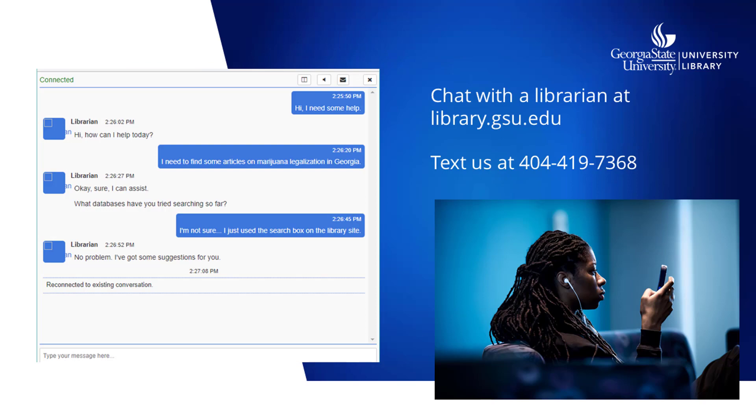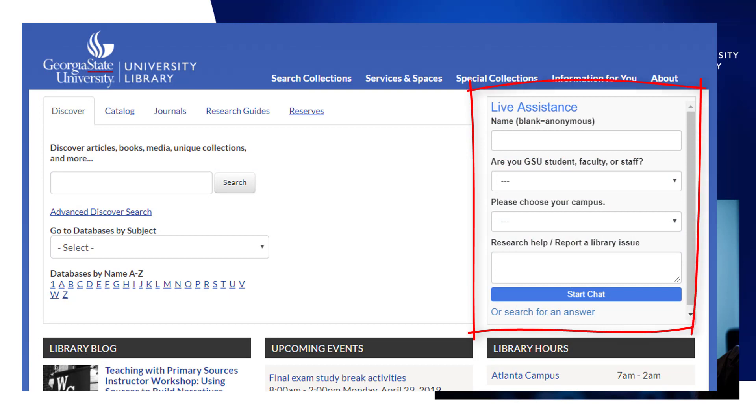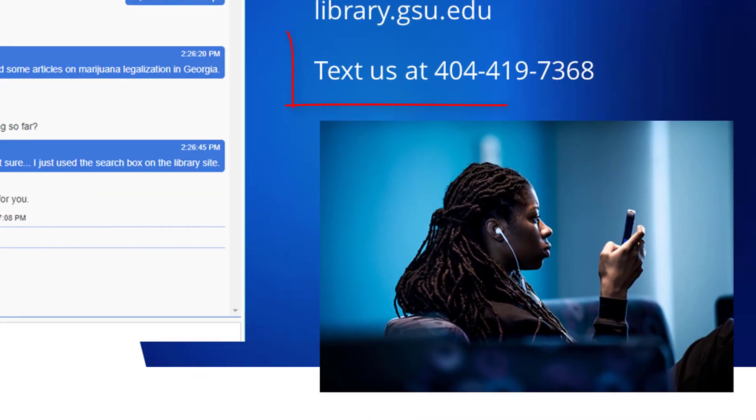Using the live assistance chat box on the library website will put you in touch with a reference librarian. We can give you advice if you're stuck with your research, if you aren't sure how to find a book or article that you need, or just about anything else. You can also text us at 404-419-7368.